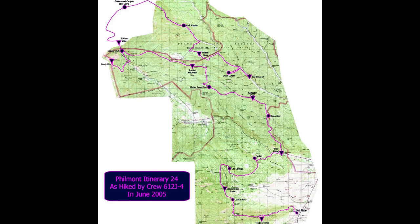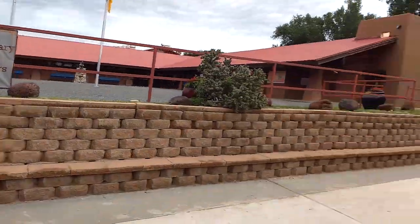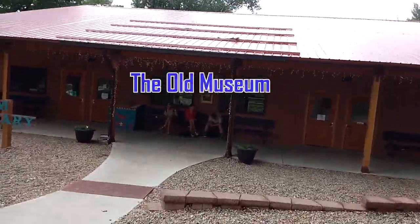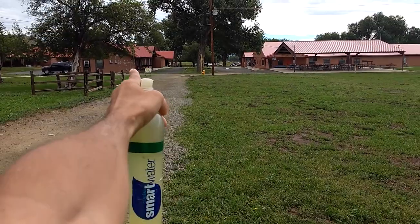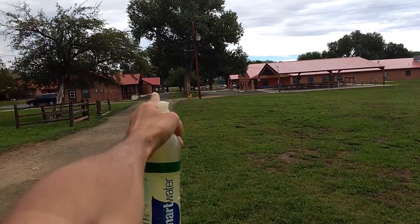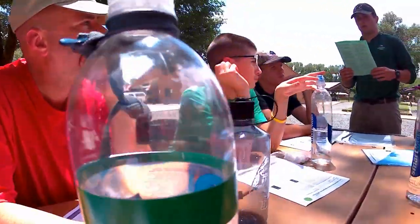The crew leader needs to ensure they have an unmarked Philmont trail map and their crew leader guide. Logistics folks will review your trek itinerary day by day and you will mark your route and campsites on your map. Be ready to take notes on any changes like if a trail is closed or a water source is dry or contaminated. After logistics, your ranger will take you across base camp to medical recheck. You need everyone's completed medical forms for medical recheck — if all is in order, this should go quickly. Then your crew gets a quick medical briefing.